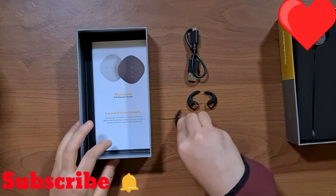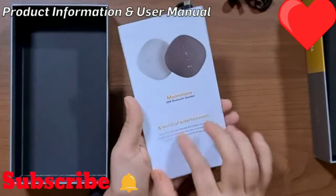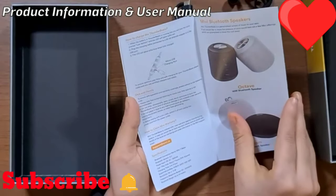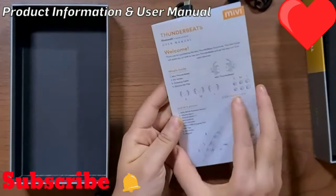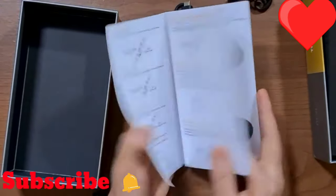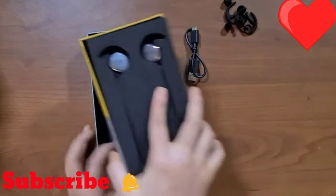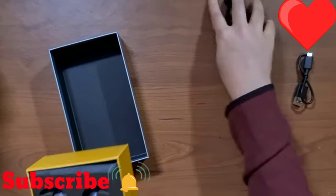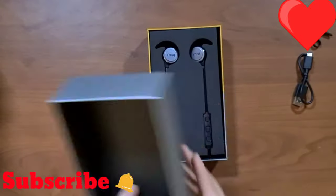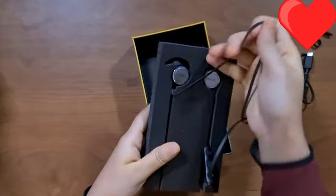We also have a little product pamphlet telling us about other Maybee products, and this is also a user manual showing you how to use the device. Setting that aside, let's come back to the main product itself — the Maybee Thunderbeats — and extract it from the packaging slowly and carefully.